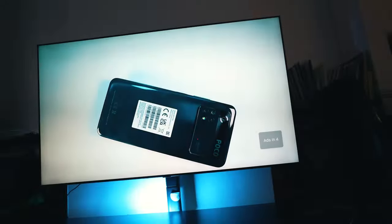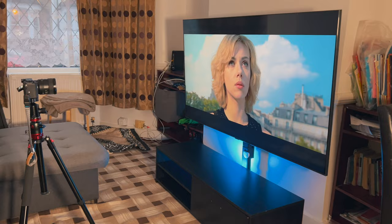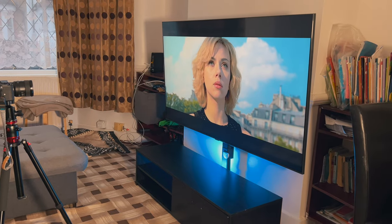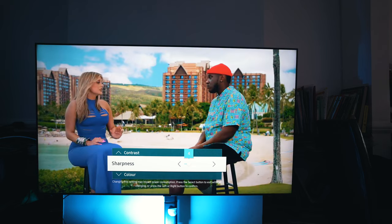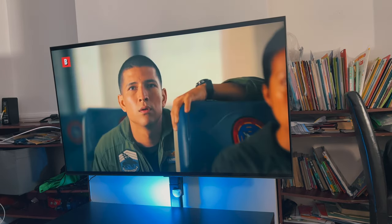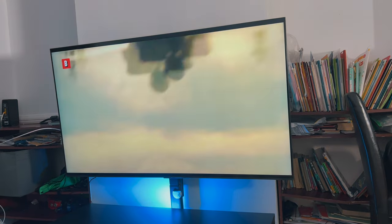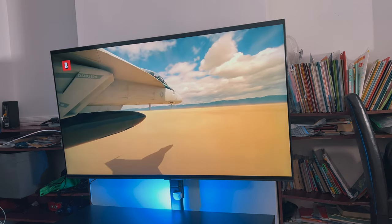The Samsung AU7100 is a stunning television, particularly at entry level. It looks modern with thin glossy borders surrounding its screen. The slick bezel-less design was formerly reserved for more costly versions, however it is now standard for many TVs being manufactured. As a result, the AU7100 seems more attractive and premium.